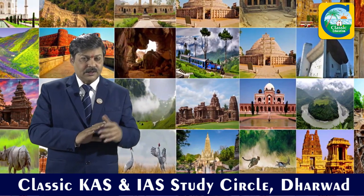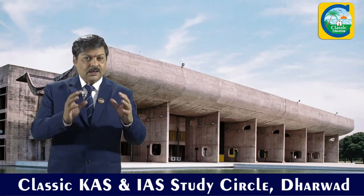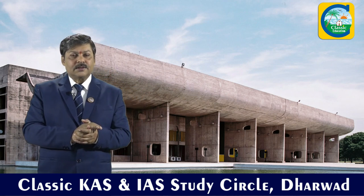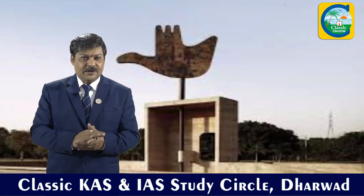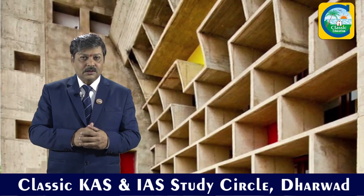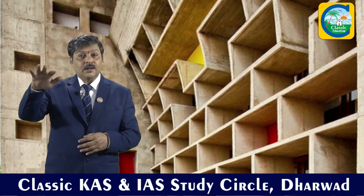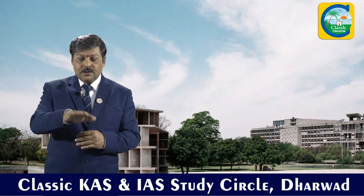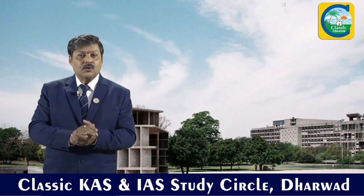In Chandigarh, the Chandigarh capital complex is another UNESCO site. Chandigarh is known as the only planned city of India, built by the architect Le Corbusier. Not only in India but throughout the world there are 17 such capital complexes. The Indian capital complex at Chandigarh has been declared a UNESCO site.